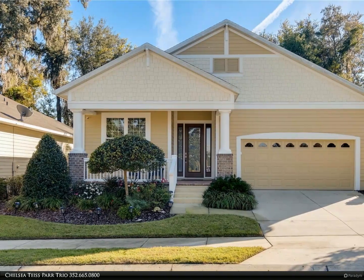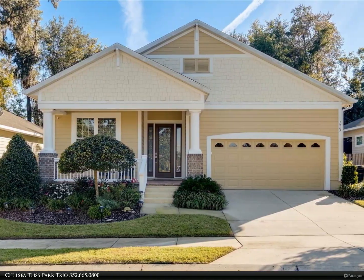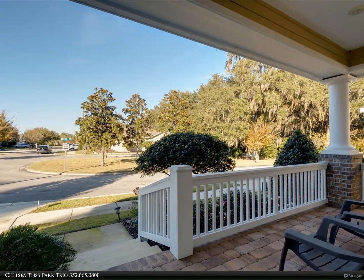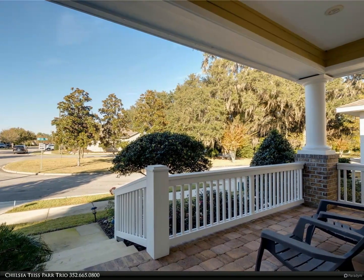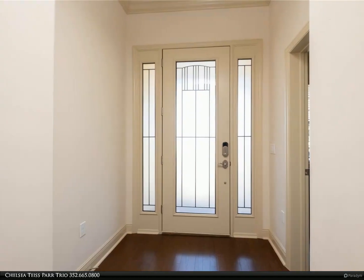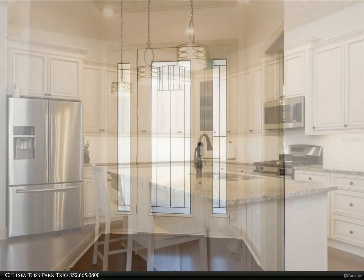This Berkshire Hathaway Home Services Florida Realty property video is presented by Chelsea Tice Par Trio. This beautiful GW Robinson energy efficient home with three bedroom, two bath plus an office is located in Garrison Way and backs to the Kanapaha Park. When built in 2016, it met the rigorous standards required to be a green home.